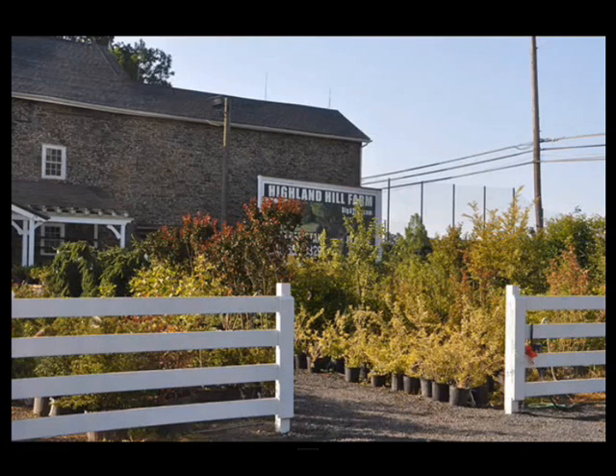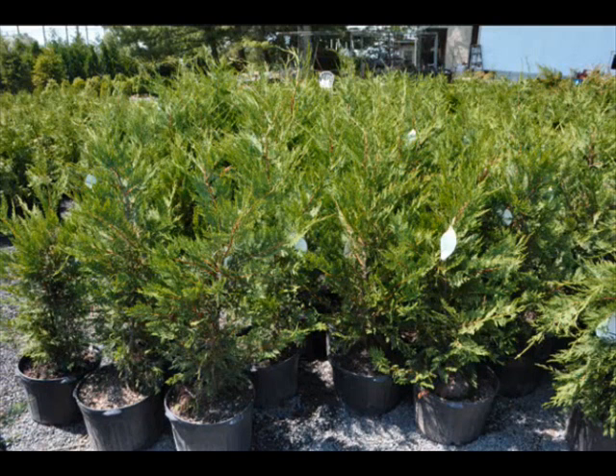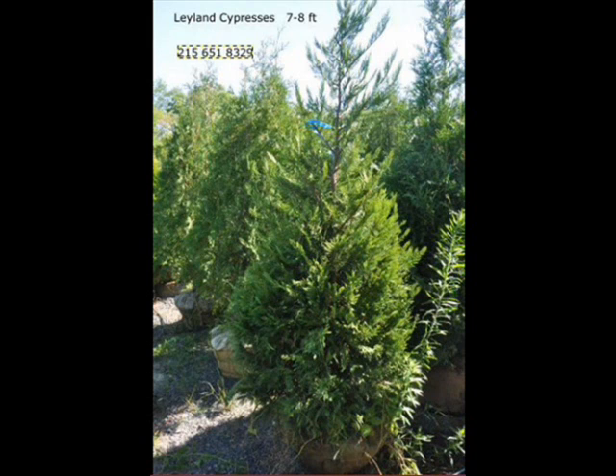At Highland Hill Farm, we grow many different kinds of cypresses. I'm going to discuss with you some of the varieties that we sell here at Highland. The most popular variety that we sell is the Leyland cypress. It grows large and fast and can grow upwards of three feet a year.